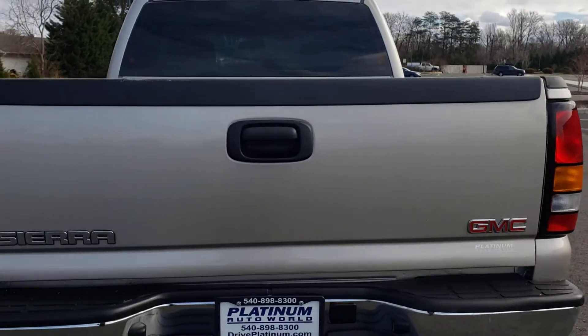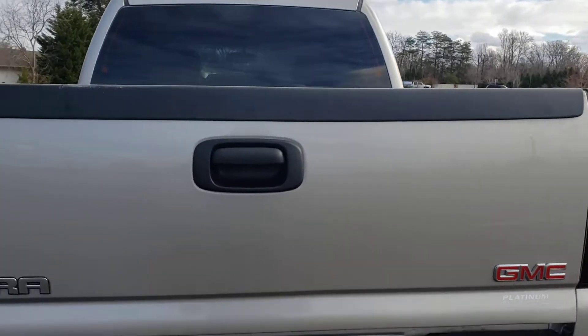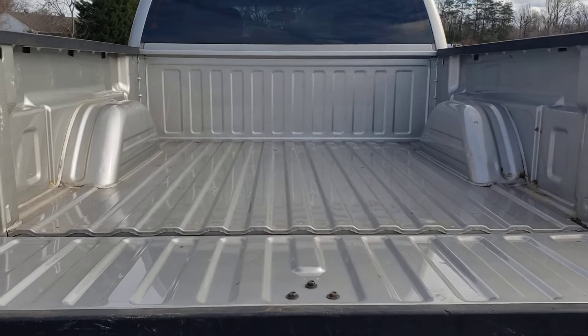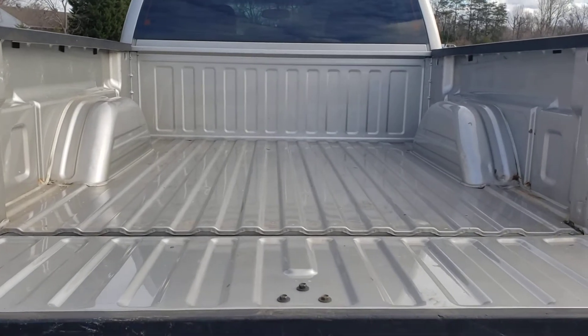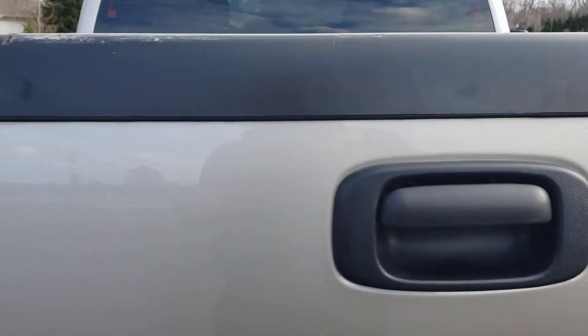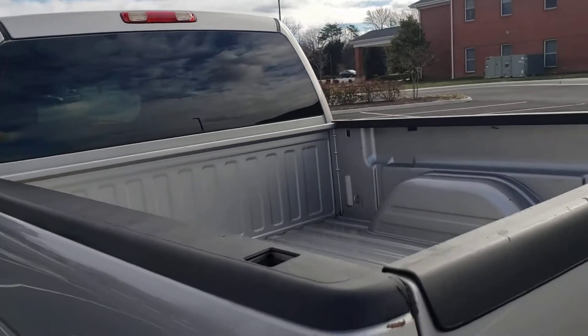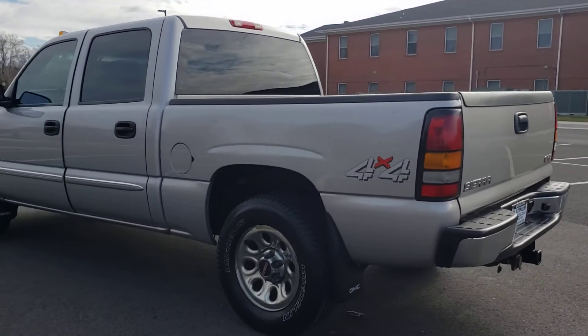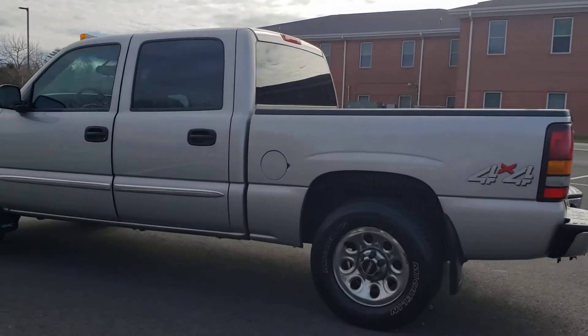The tires are perfectly fine. The tailgate — not a dent on it. The bed is pretty much like brand new. He had a bed liner for most of its life, which kept the actual bed in really good shape. There's not even a scratch in that bed.